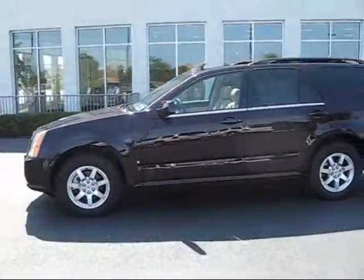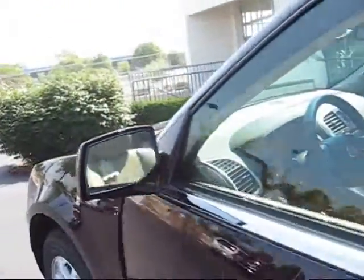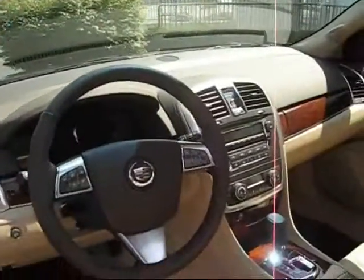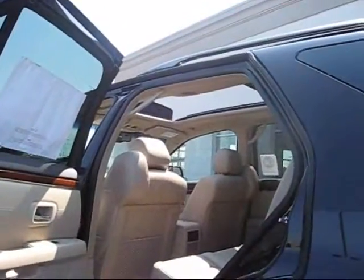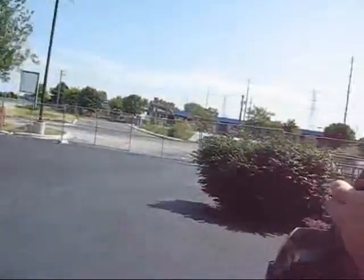It's got beautiful wood appliques on the doors, inside the center stack, and on the dashboard. It's got that big ultra-view sunroof, so it gives you a look at the sky from the front or the back seat.